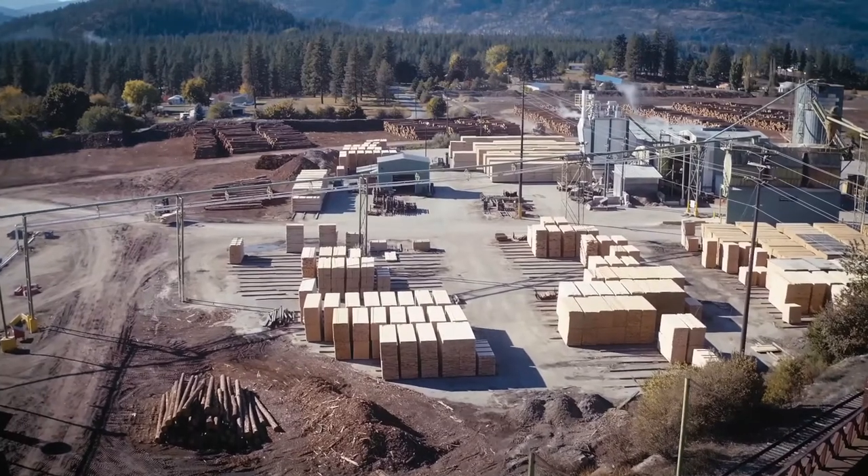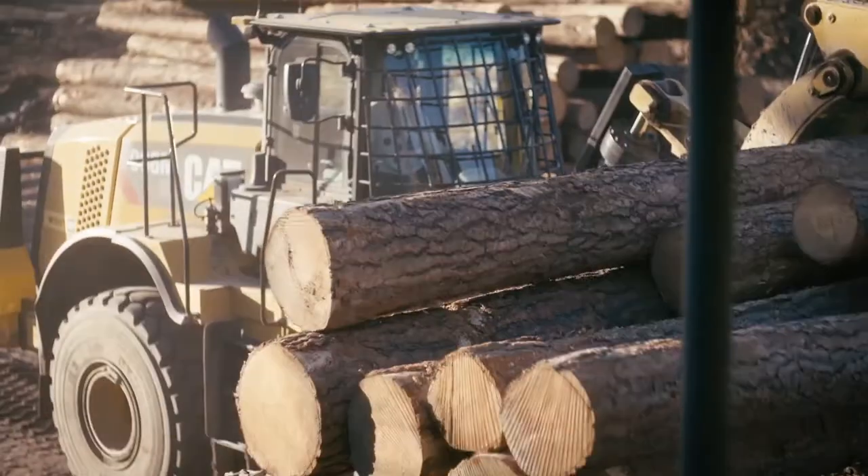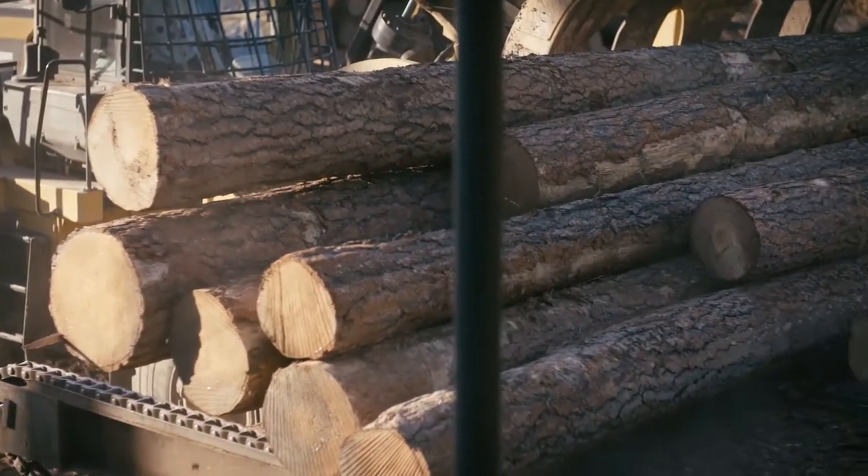The Kettle Falls Lumber Plant has two main areas: the sawmill and the planer mill. Logs are brought to the sawmill by truck. They are weighed and then unloaded. Bark is removed at the debarker, and then logs travel to the head rig.